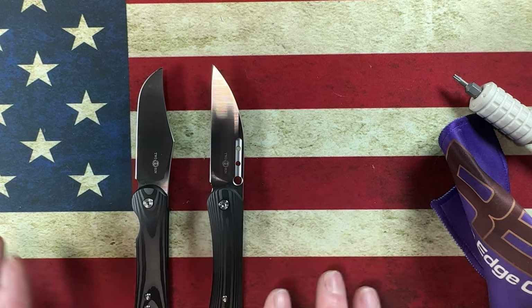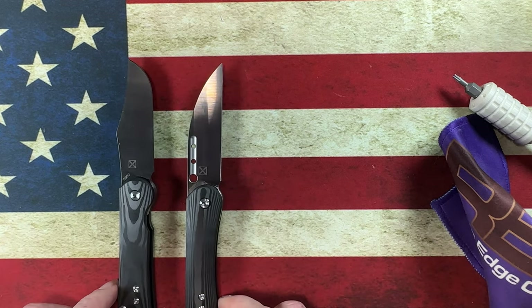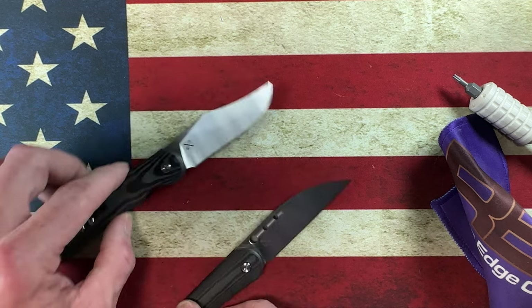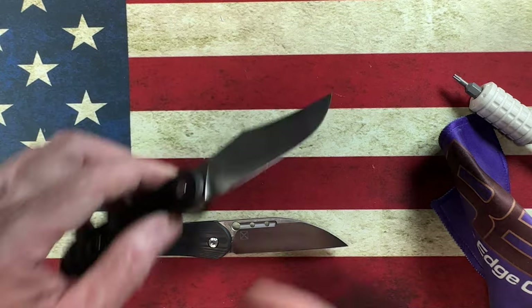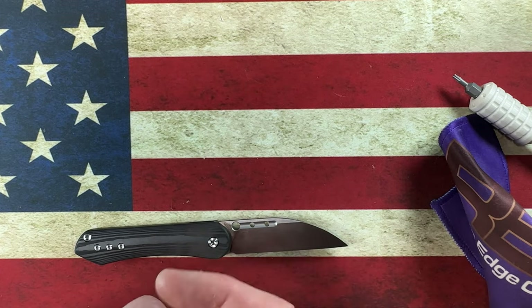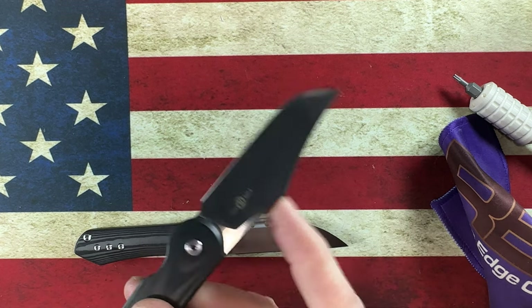These seemed like a designer-type pair. They both have the same maker's mark, they're both S90V, and they're both right about the same size. I really dig them. They came very sharp. This one did come with the pivot not installed correctly, but we were able to remedy that with very little to no issue.